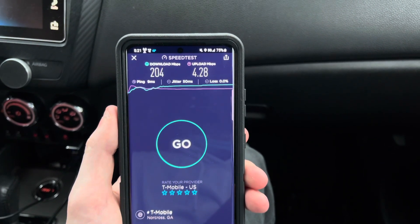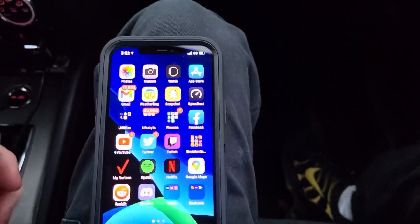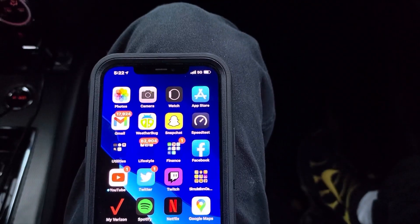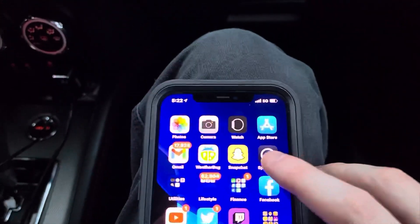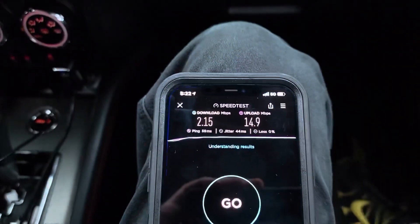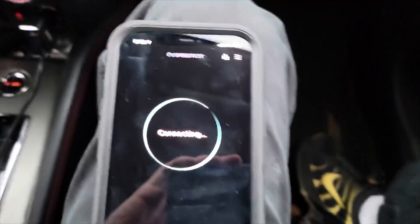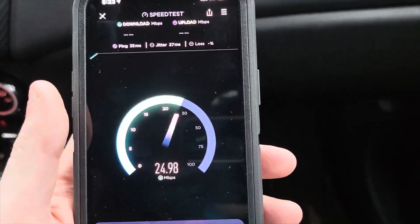We're going to switch over to the iPhone 12 Pro Max on Verizon. Here we are with Verizon on my iPhone 12 Pro Max. Sorry for the terrible quality video — welcome to the Galaxy S21 Ultra's video capabilities. We are on low-band 5G, and that's foreshadowing for how bad this is about to be. Not very impressive, Verizon.